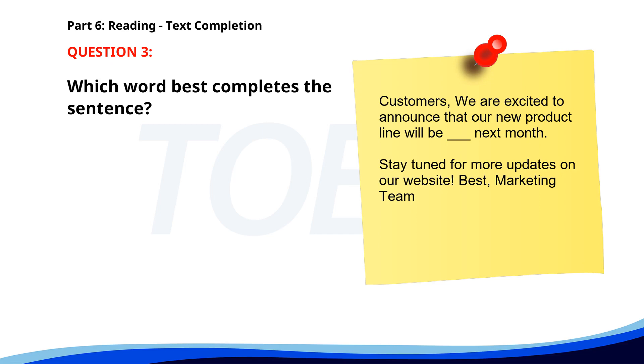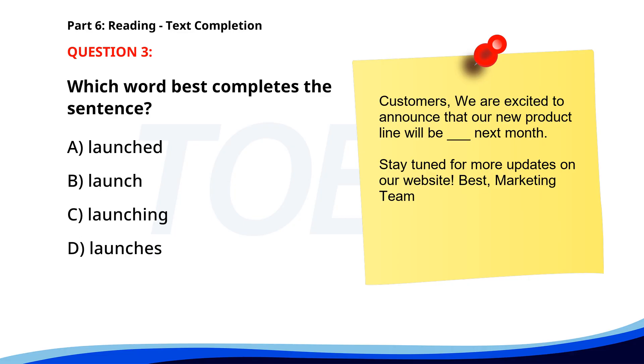Number 3. Customers, we are excited to announce that our new product line will be ___ next month. Stay tuned for more updates on our website. Best, Marketing Team. A. Launched. B. Launch. C. Launching. D. Launches. The correct answer is A. Launched.